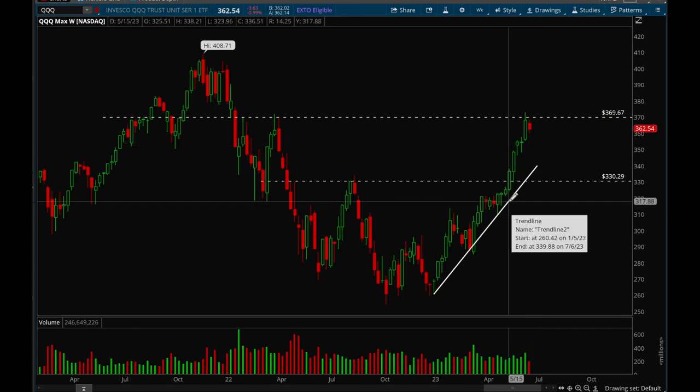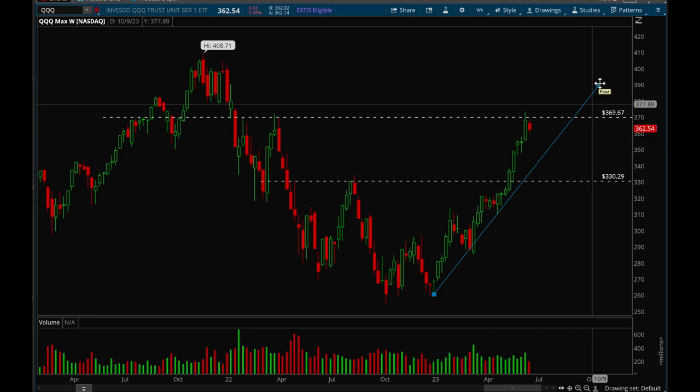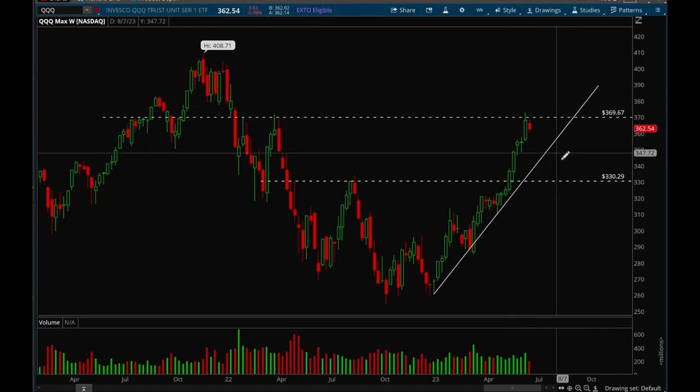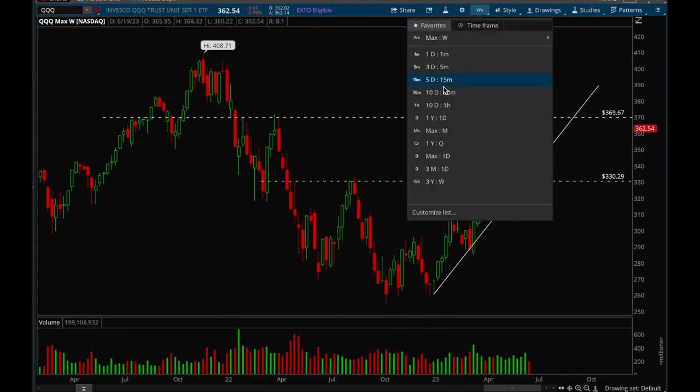Now that we made such a big move up — eight weeks up in a row — we could definitely see some major consolidation. The key is that we want to make sure we continue holding this uptrend. We've had a first bounce, second bounce, third bounce, and now we could potentially consolidate and then bounce again, or fall back harder then bounce. The third scenario would be we pull back hard and continue breaking lower, meaning the uptrend is broken. 330 is the first key support level if that does happen.